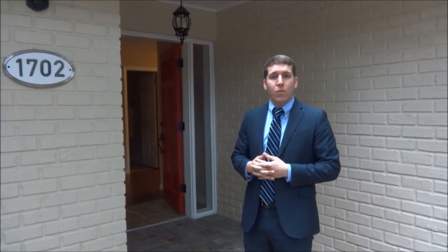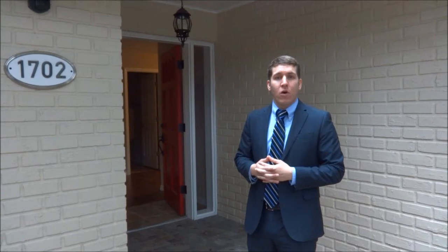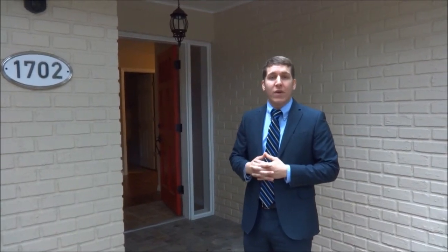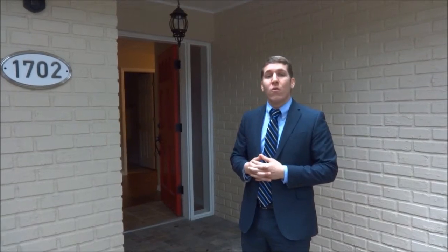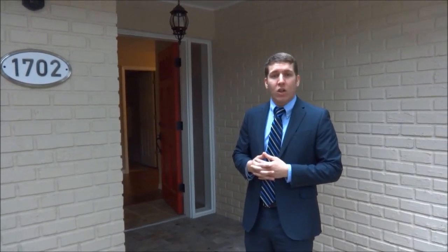This is a 4 bedroom, 2 bath, 2500 square foot home which has been recently fully renovated. New kitchen, new tile, new AC, and the roof is just 4 years old. Let's go take a look, follow me.